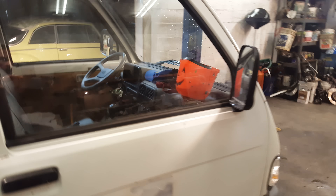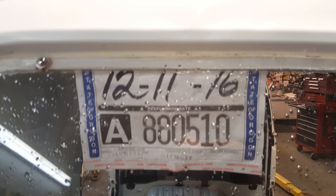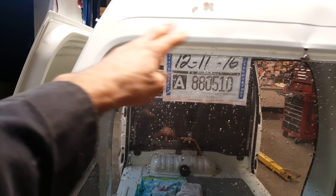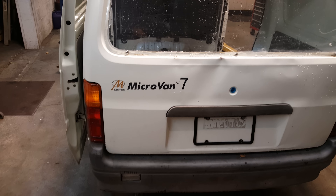I wanted to show a few things I've done. I've been driving it. I've got a tag - it's temporary, good to December 11th. I put a plexiglass window in and figured out my exhaust issue. I sealed with silicone around the plexiglass window.